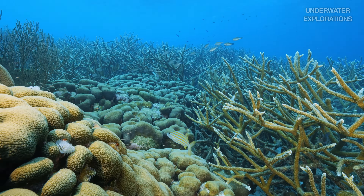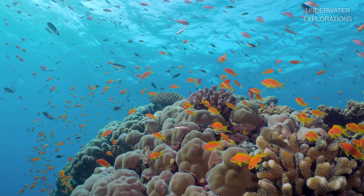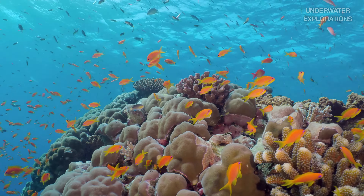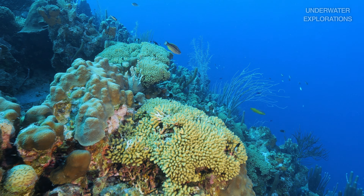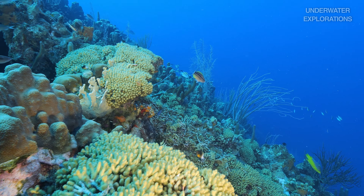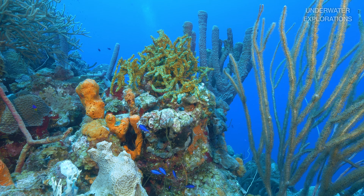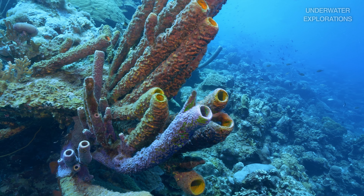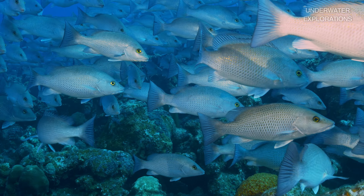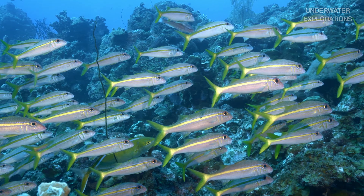We stop at a site called 1000 Steps. This site is one of my favorites for a reason — the abundant marine life flourishes here just a few feet away from the shore. The healthy colonies of corals offer a vibrant scenery against the backdrop of the silky white sand.